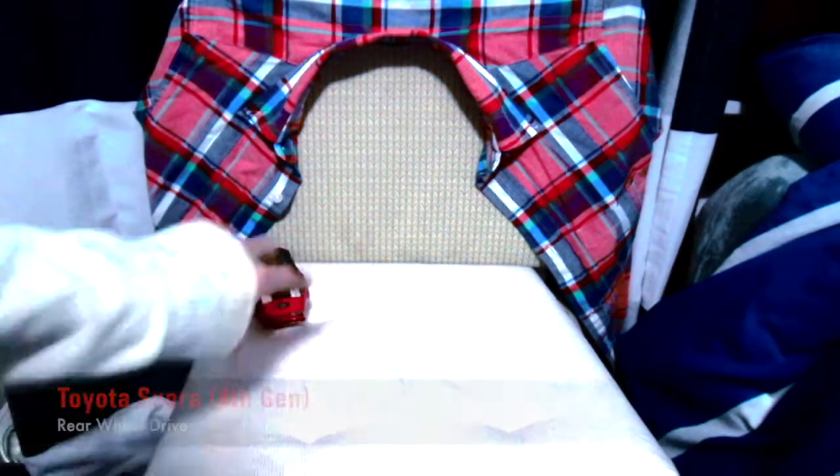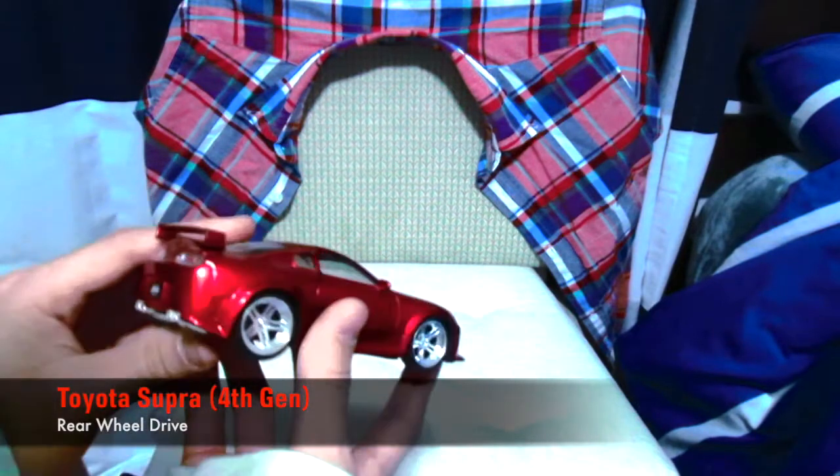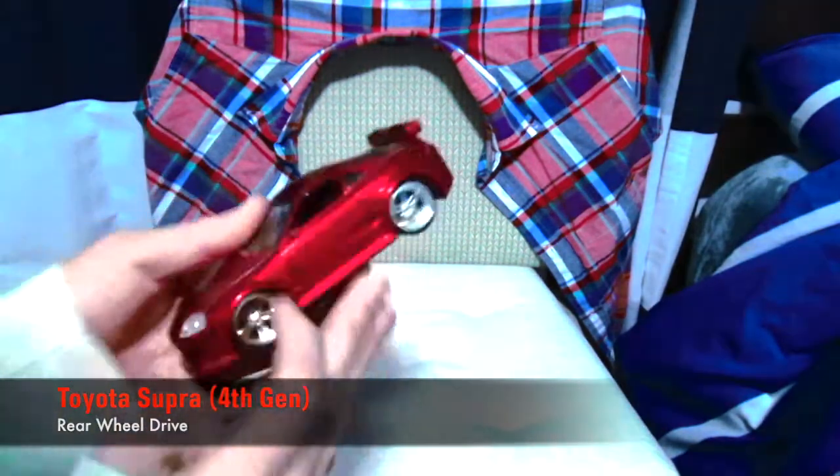First up, this car — the Toyota Supra, the last one they made in the United States. I love this car, absolutely love the styling of this car. Maybe you want me to build this.